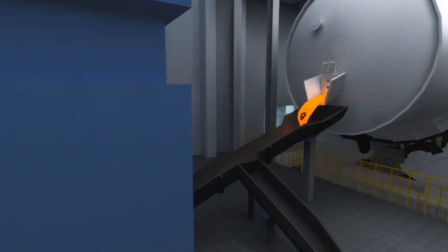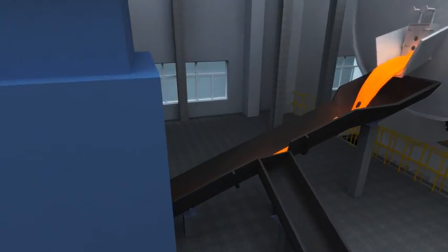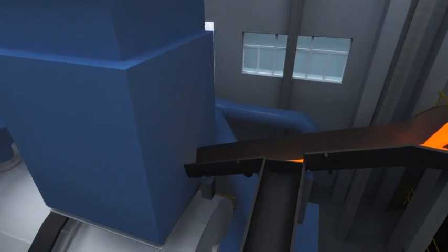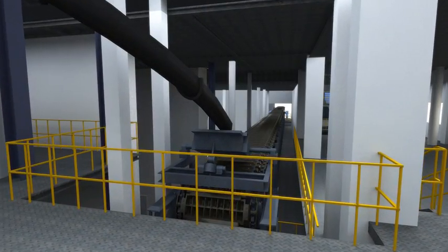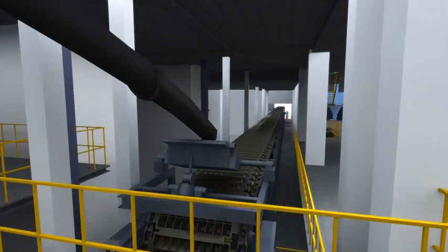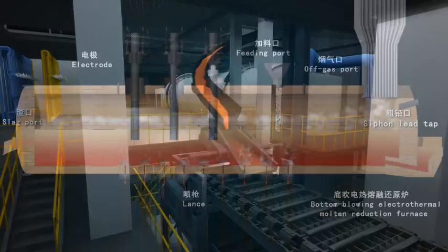The high lead molten slag from the oxygen bottom blowing SKS melting furnace will be fed into the electrothermal bottom blowing reduction furnace via chute. When the reduction furnace is in case of failure, the high lead molten slag will be cooled and cast into ingots by the bypass casting machine.